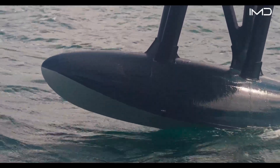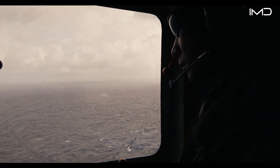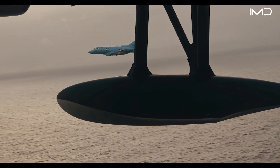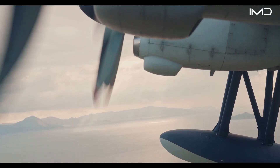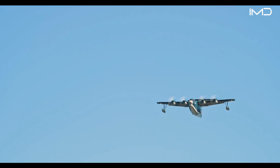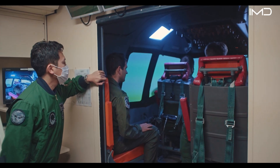The US-2 also offers an impressive maximum range of 2,800 miles and can remain airborne for more than 10 hours without needing to refuel. Because of this capability, US pilots and navigators have already begun training alongside their Japanese counterparts to learn how to fully exploit the aircraft's performance.